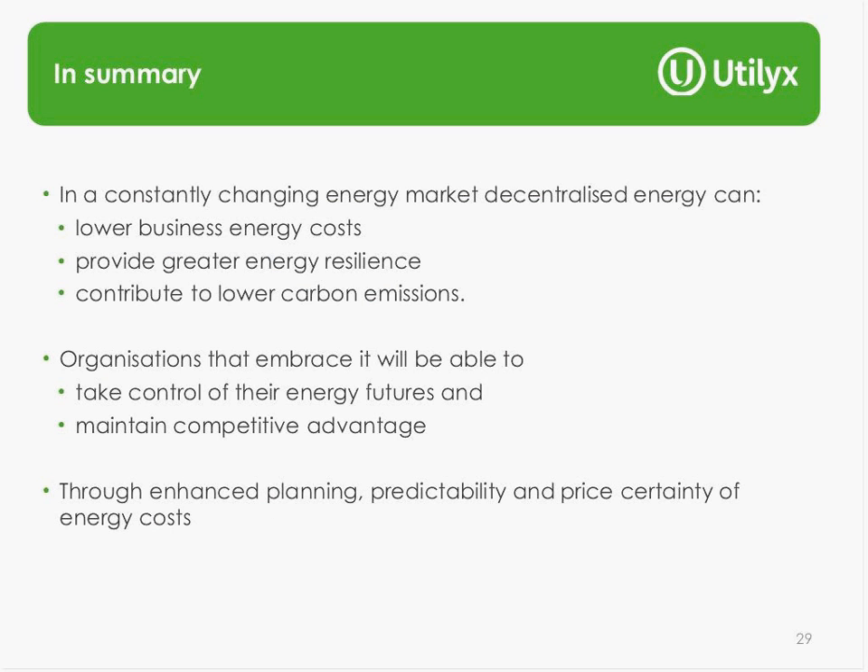Decentralized energy offers real benefits in terms of reducing energy costs and providing greater energy resilience. Particularly for renewable decentralized energy, there is also a significant role in contributing to reduced carbon emissions. Organizations that have embraced these technologies are already seeing the benefits in terms of taking control of their energy futures and obtaining a competitive advantage. By ensuring energy costs are more predictable and providing price certainty, decentralized energy has a strong role to play in an integrated energy strategy.